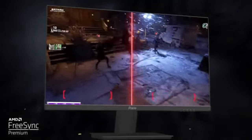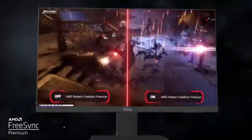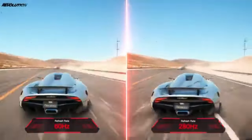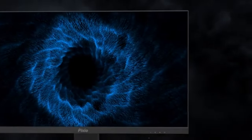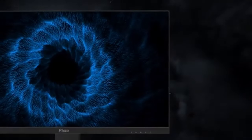The PIX259 Prime S's revolutionary 360Hz refresh rate is its key feature. With its unparalleled responsiveness and fluidity, this display redefines gaming smoothness. The high refresh rate and lightning-fast response time give players an advantage in action-packed games, with almost no motion blur and little input latency, guaranteeing clear pictures and quick responses to commands.